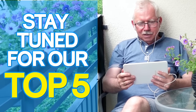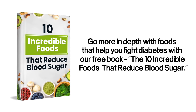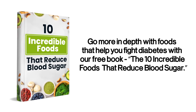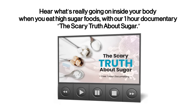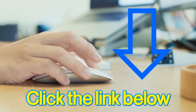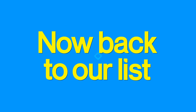Stay tuned for our top five. You can get two free gifts: go more in-depth with foods that help you fight diabetes with our free book, The 10 Incredible Foods That Reduce Blood Sugar, and hear what's really going on inside your body when you eat high-sugar foods with our one-hour documentary, The Scary Truth About Sugar. Simply click the link in the description below to gain full access to both gifts.